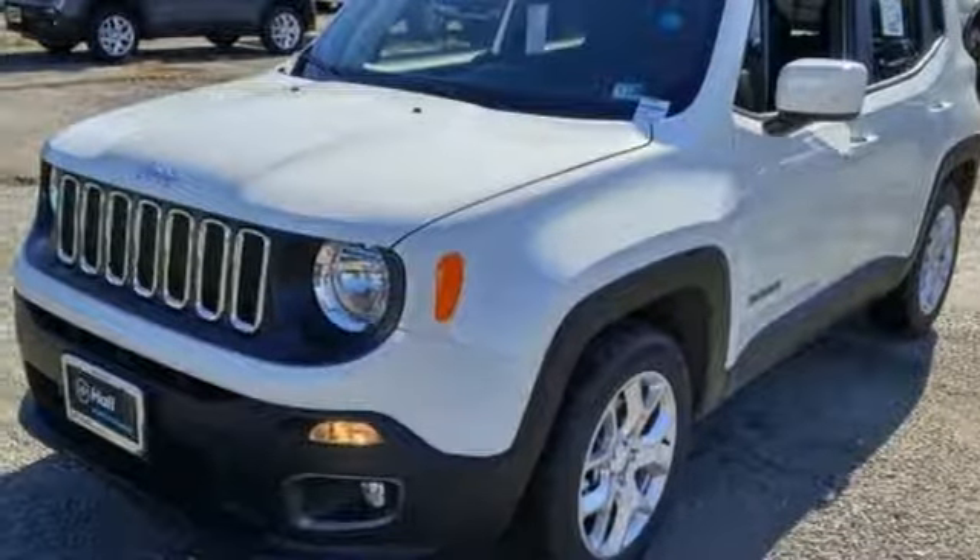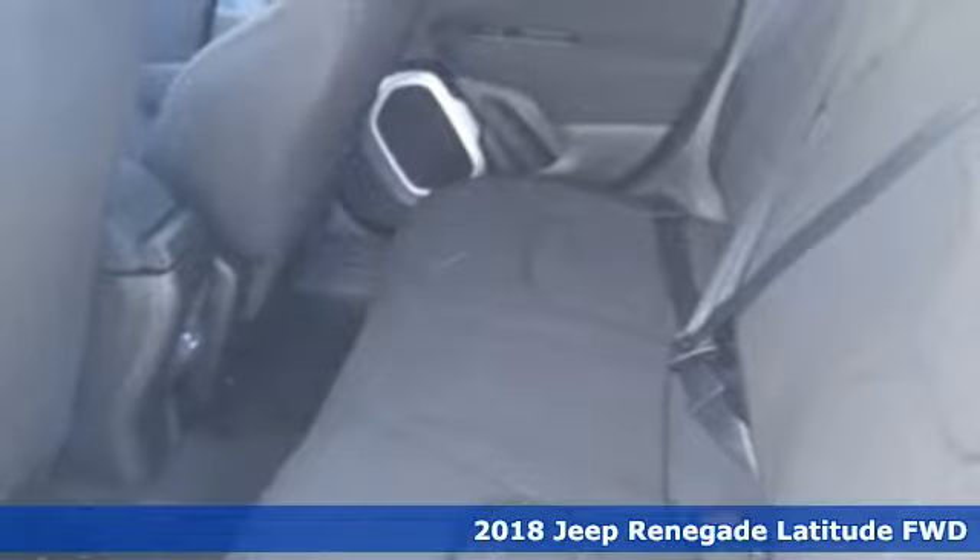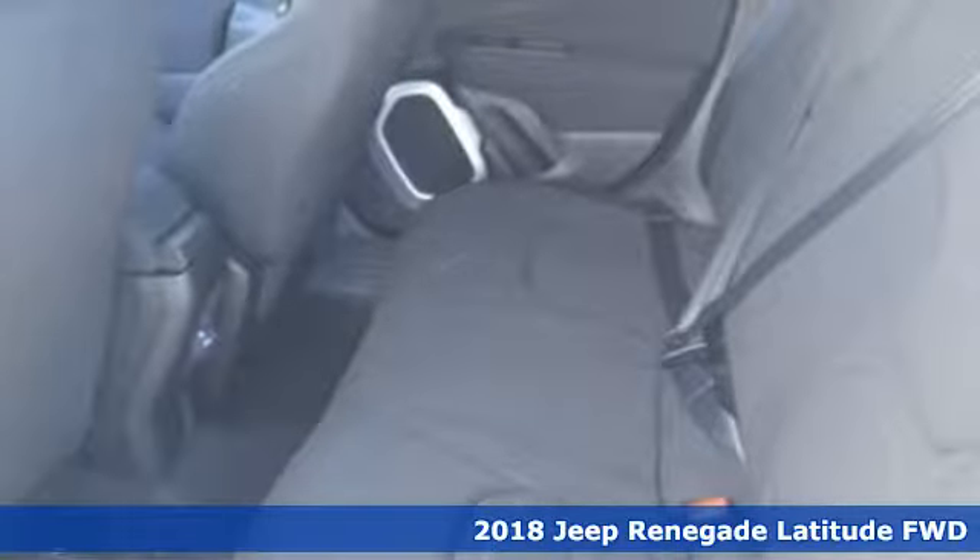Here's a new 2018 Jeep Renegade. More courageous, more credible and more than ready for your next adventure.